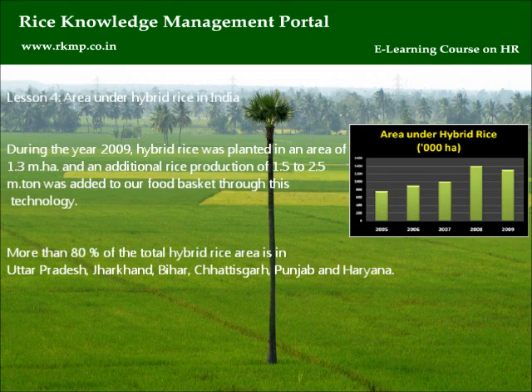Lesson 4: Area under hybrid rice in India. During the year 2009, hybrid rice was planted in an area of 1.3 million hectares and an additional rice production of 1.5 to 2.5 million tons was added to our food basket through this technology. More than 80% of the total hybrid rice area is in Uttar Pradesh, Jharkhand, Bihar, Chhattisgarh, Punjab, and Haryana.